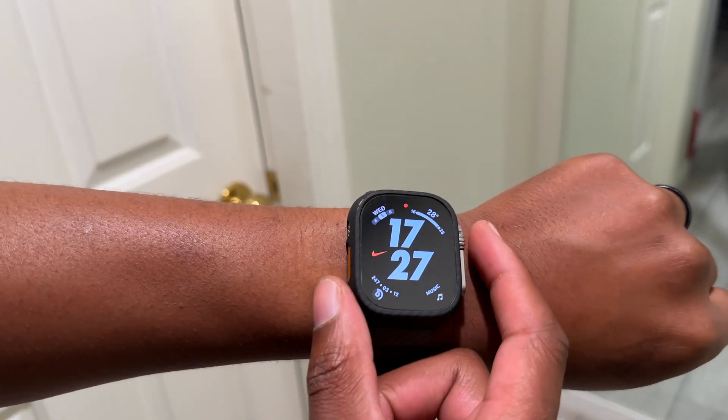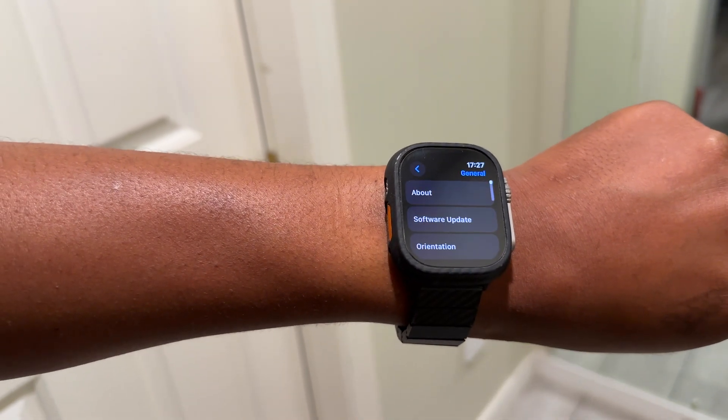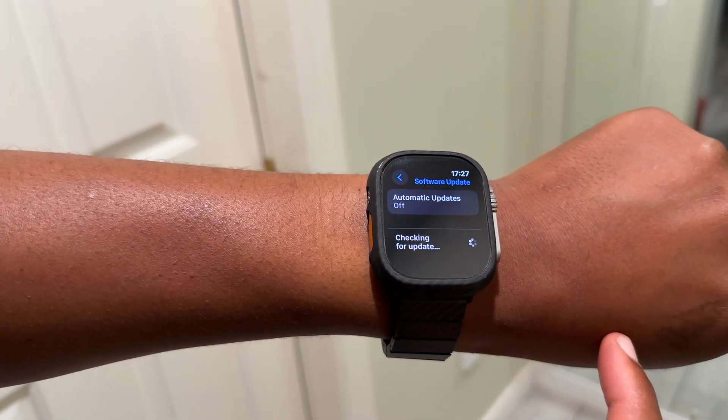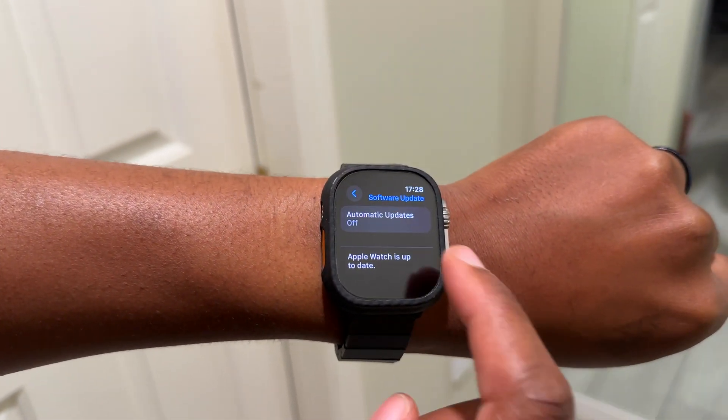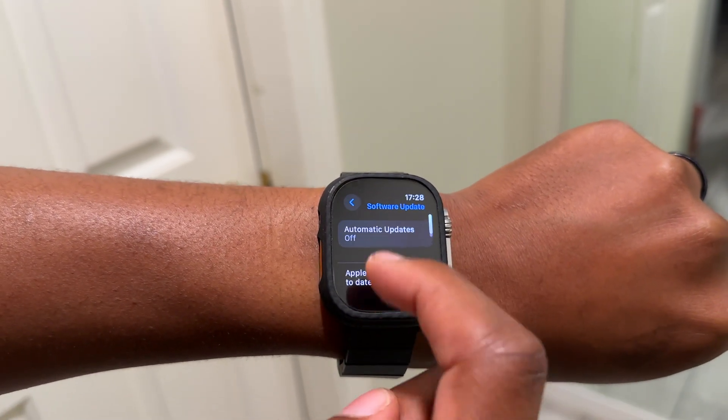What's up guys, welcome back to Half Man Up Tech. Today when it comes to WatchOS 10, I'm happy to let you know that we now have the third developer beta, and this update comes two weeks after the release of beta 2.